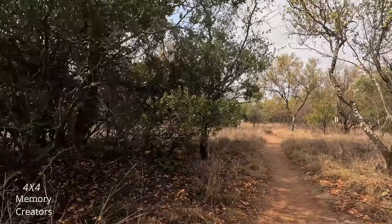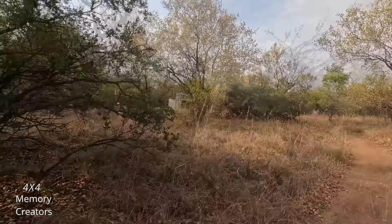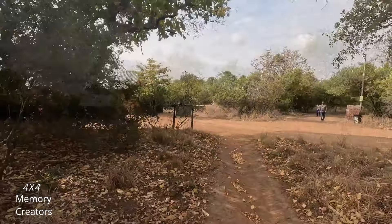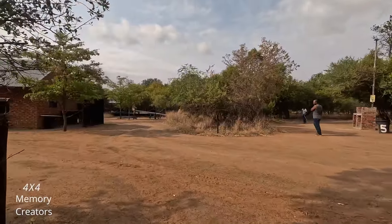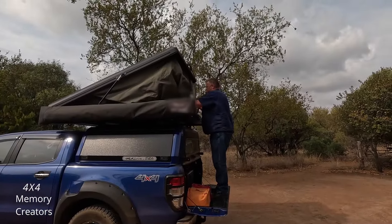From your campsite there are these little footpaths crossing all over through the ablution blocks, kiosk, and swimming pool. You don't have to drive the vehicle. These ablution blocks are kept clean all the time. Now it's time to set up camp.